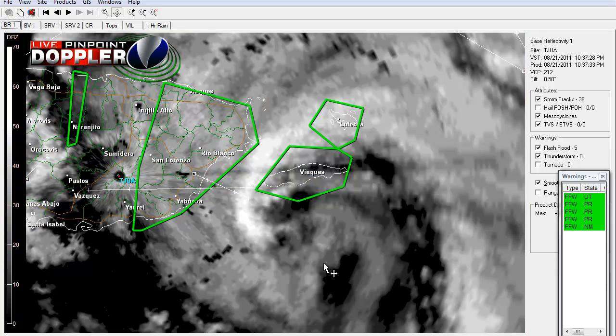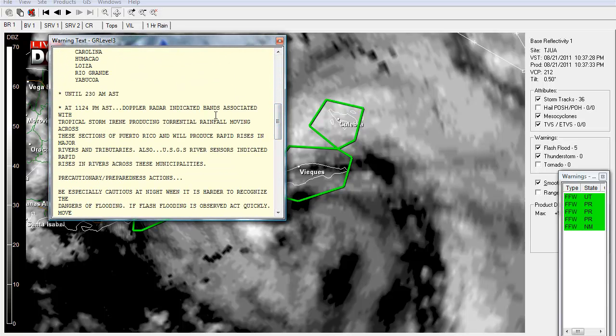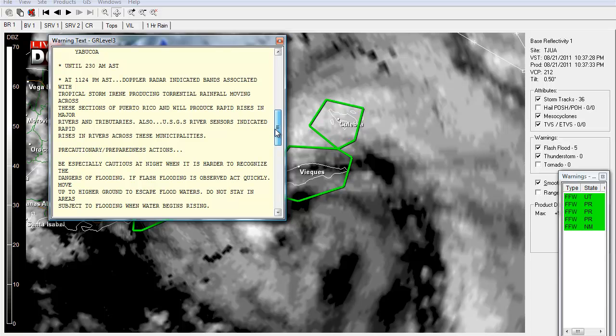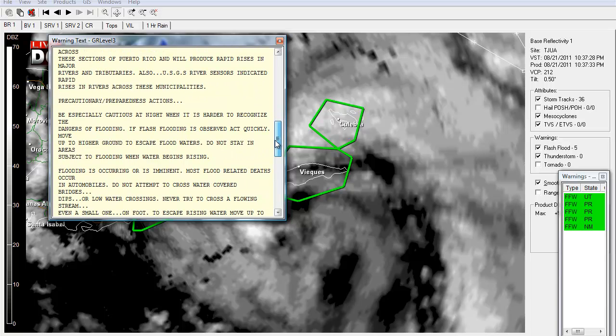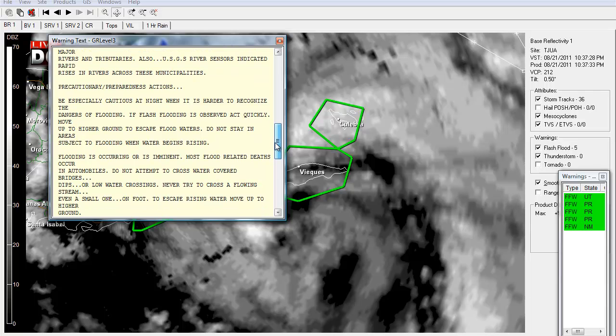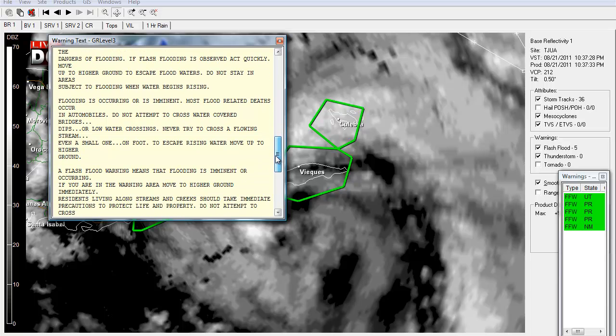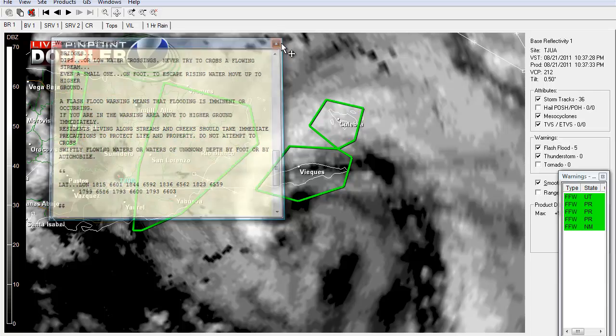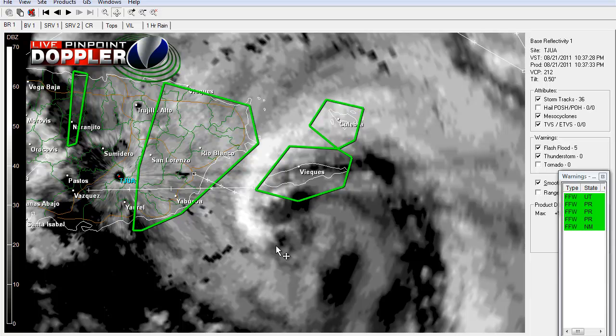So if you're in Puerto Rico right now, you're getting impacted by Tropical Storm Irene. Expect some storm surges maybe. Doppler radar indicator bands associated with Tropical Storm Irene are producing torrential rainfall moving across these sections of Puerto Rico, and it will produce rapid rises in major rivers and tributaries. So be prepared for a lot of flooding, lots of heavy rainfall, frequent cloud-to-ground lightning strikes, and a lot of wind.